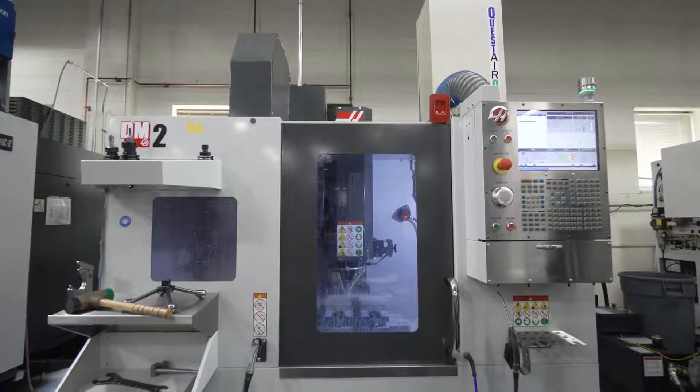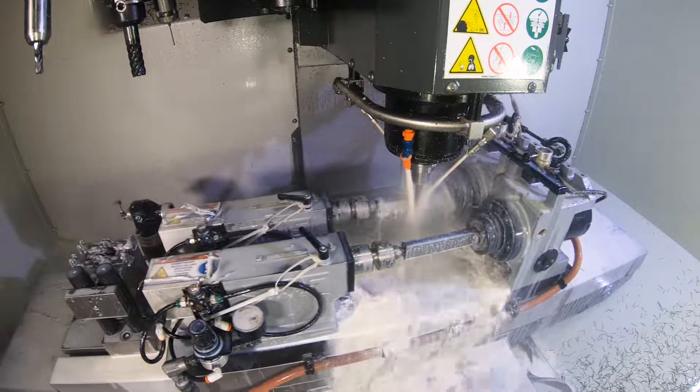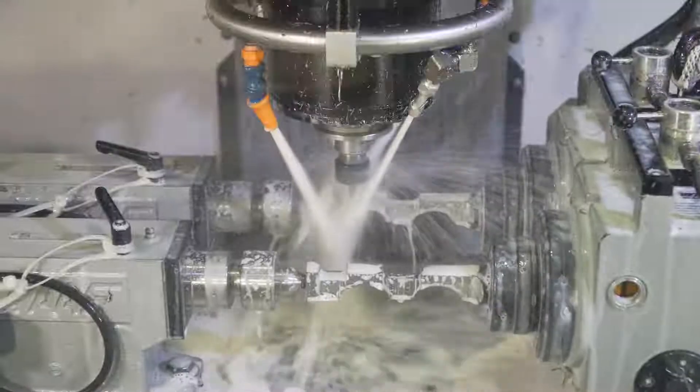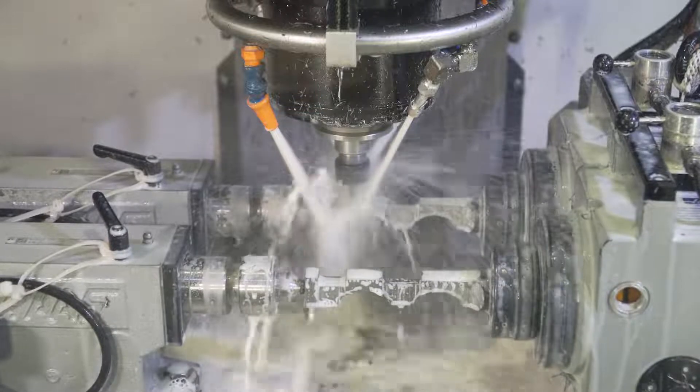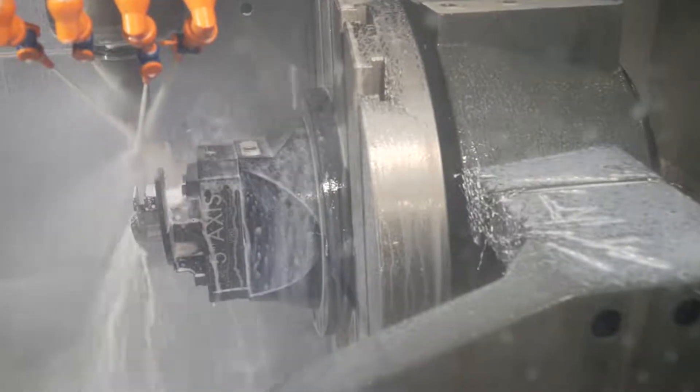One of the things the Haas helps us with on tight precision parts is the ability to probe the part while we're machining it. Oftentimes we could go to run on a second surface and we're able to probe an edge and find the exact edge to make a fussy located hole that's in tolerance.